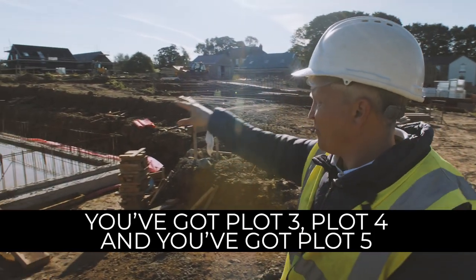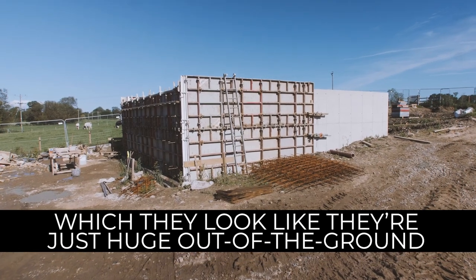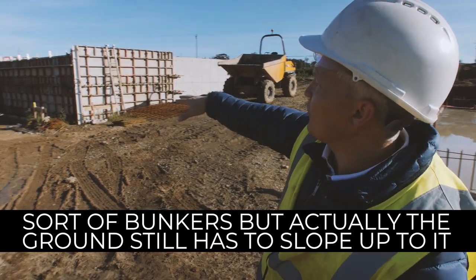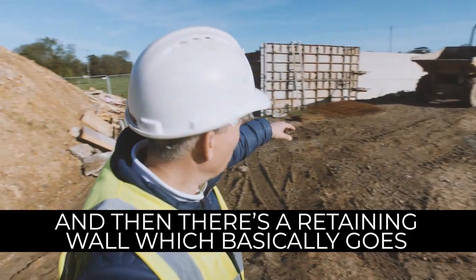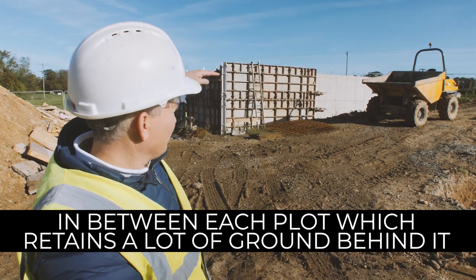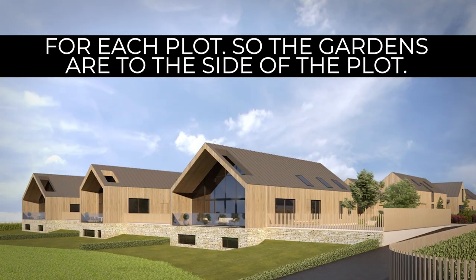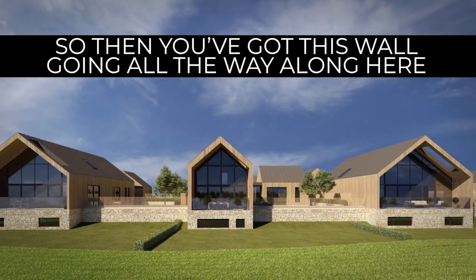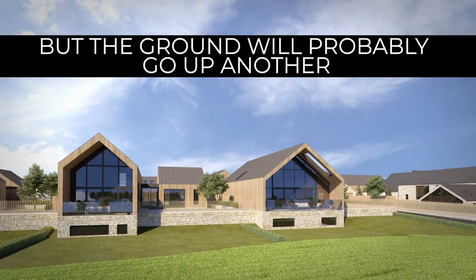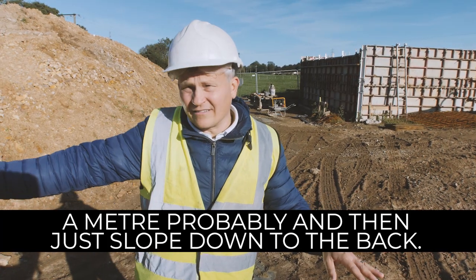You've got plot three, plot four, and plot five — they look like huge bunkers out of the ground, but actually the ground still has to slope up to them. There's a retaining wall that goes in between each plot, which retains a lot of ground behind it. That gets leveled off and becomes the gardens for each plot — so the gardens are actually to the side. The ground has probably come up another meter and then slopes down to the back.